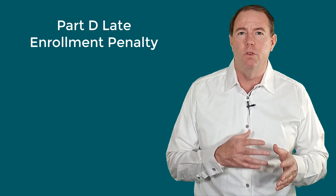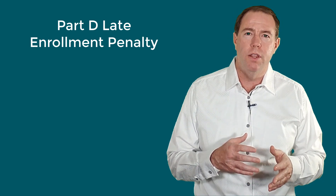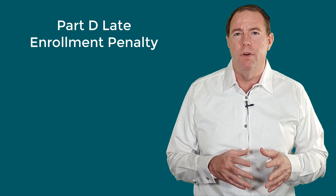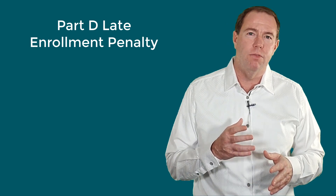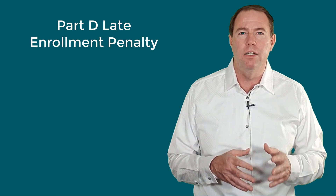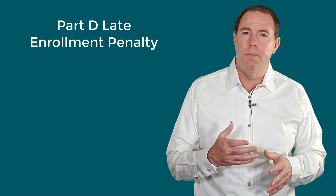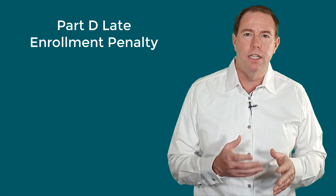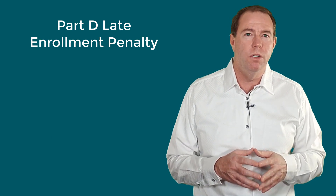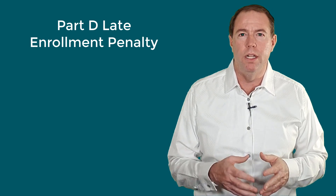There are a few situations that allow you to avoid this penalty. The most common is if you don't enroll in a Part D plan because you have group or employer coverage. If you enroll in a Part D plan after you lose that group coverage, you will not incur the penalty. However, it is important to know that you have 63 days to enroll in a Part D plan after the loss of group health coverage and not incur the penalty. If you do incur a late enrollment penalty, it stays with you the entire time you have a Medicare Part D plan — this also includes if you get a Medicare Advantage plan that has Part D coverage included, even if it is a zero-premium Medicare Advantage plan.